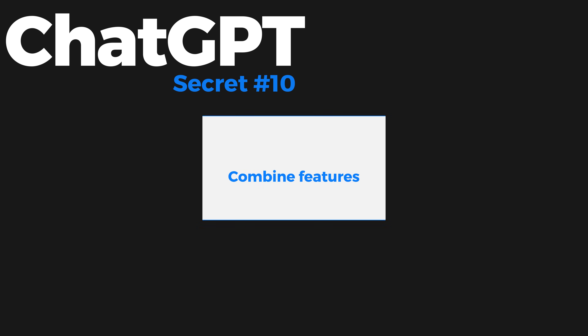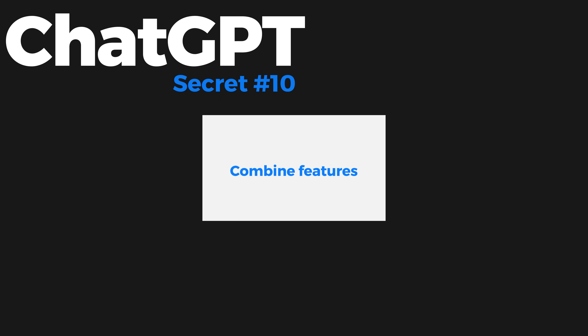The last ChatGPT secret for better outputs is to combine features. Use custom instructions with plugins, use custom instructions with ChatGPT Vision, combine all the tips at once. You can use your generated knowledge and change the output format of that knowledge. There are so many different combinations of everything covered in this video that you can utilize to make ChatGPT much more powerful.